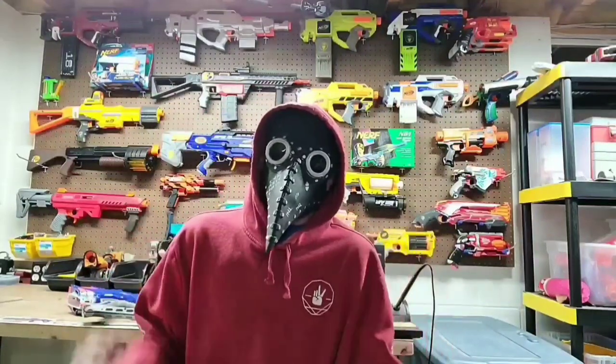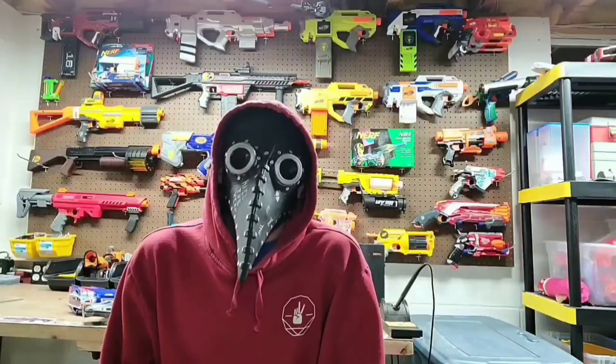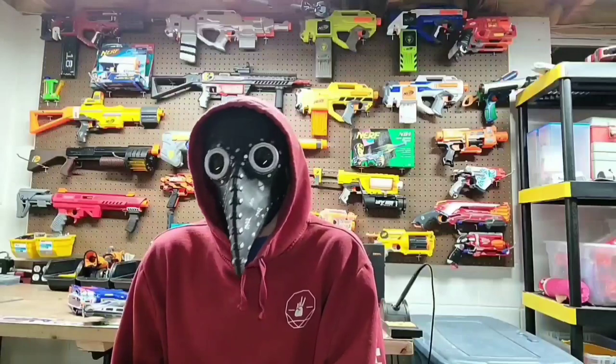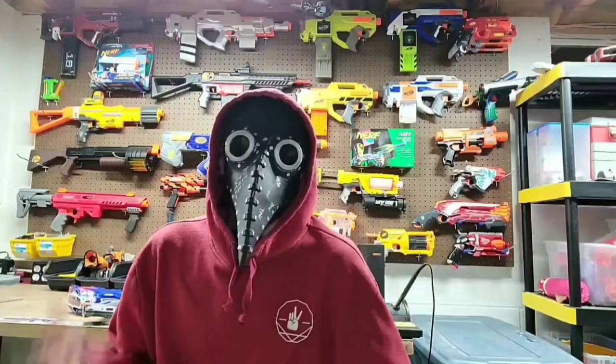Let's get to why you're here. This month for thrifting has been very interesting. Thrift stores have actually had a lot. I went the first week of December and they had a lot of stuff I've seen previously and just not picked anything up because it's all been the same.